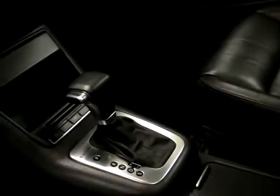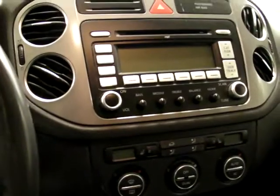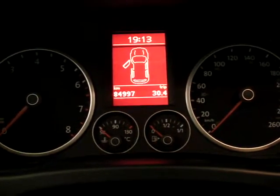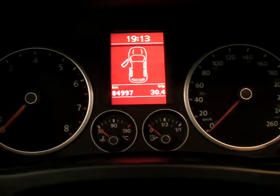In the front seat, as mentioned, the full power driver seat with driver memory. Really nice leather seats in this vehicle, and you can see the panorama sunroof again from the front. There's a six-speed automatic transmission, dual zone automatic climate control, a six-in-dash CD player, and the mileage on this particular vehicle — the odometer reading — is 84,997.